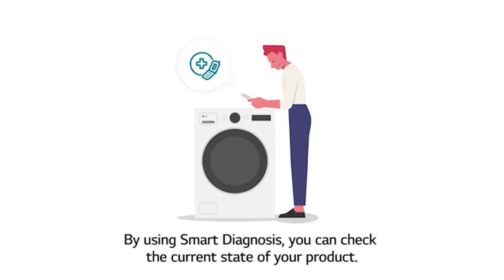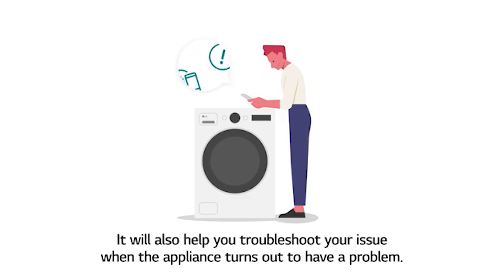LG is testing smart diagnostics, so the range will self-diagnose and send an alert to a service agent. The service agent will be able to fix the range before issues arise. As a service agent for SKS in Boston, that would be huge — limiting the guesswork in repairing appliances and speeding up the process greatly.